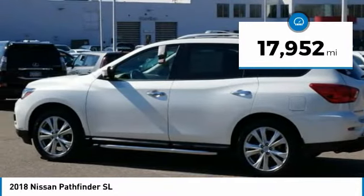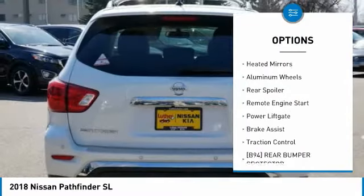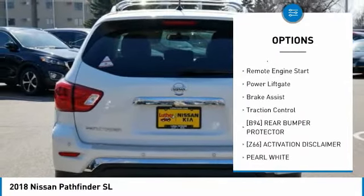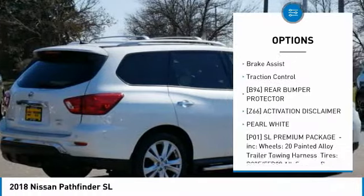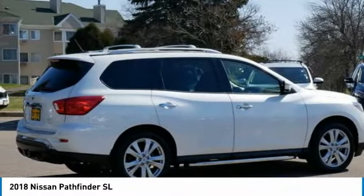Here are some of this vehicle's great options: four-wheel drive, tire pressure monitor, blind spot monitor, heated mirrors, aluminum wheels, rear spoiler, remote engine start, power liftgate, brake assist, and traction control.